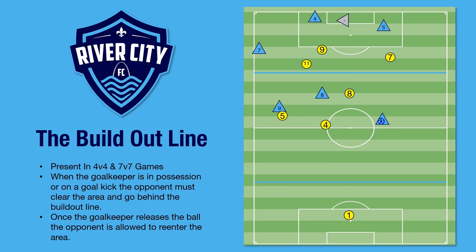In our example video that's going to follow, you'll see our 2011 boys team using the build-out line and building up, leading to a goal through clever passing and moving.